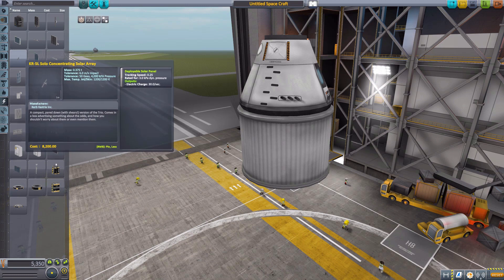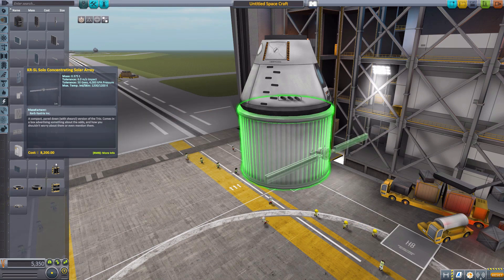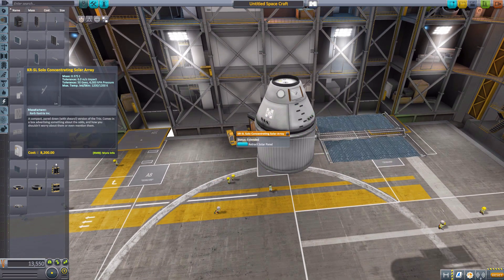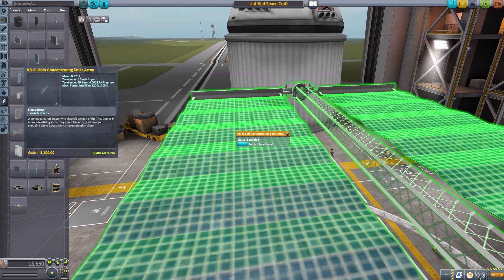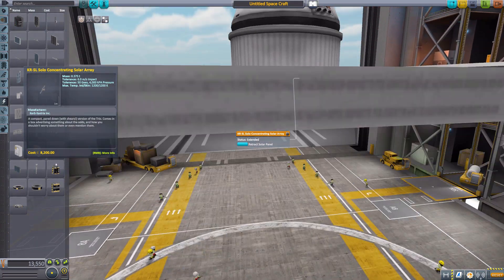The next one we'll have a look at is the KRSL Solo, which produces quite a bit more electricity at 30 per second, has built-in tracking, and is rather large. Let's zoom out a little bit and extend. There we go — a beautiful solar panel. I love on this one specifically the sort of central structure. It looks nice and strong, giving it good support, and I like detailing like that. It looks quite cool.